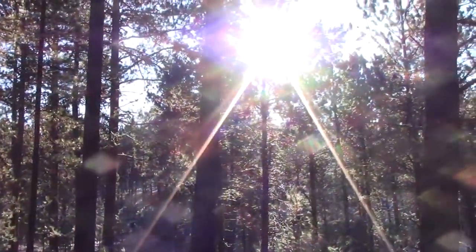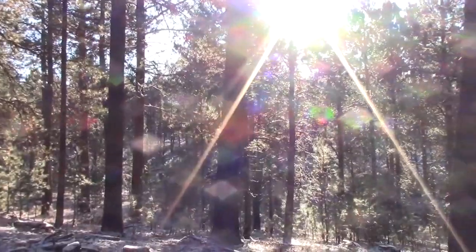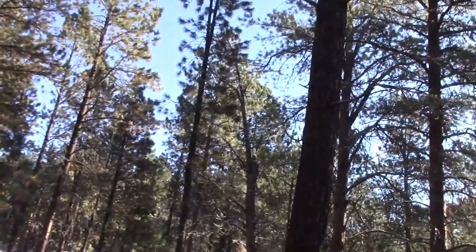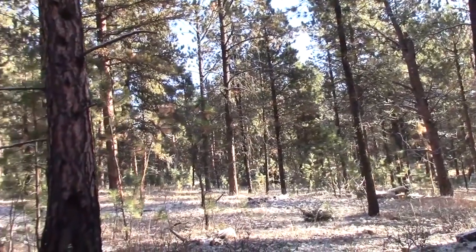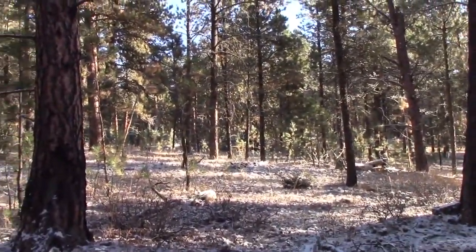I was over on that ridge — right in the sun. Most of the tracks were going from right to left. I think there's a big bedding area up here somewhere — we're just going to tiptoe through the tulips and see what we can find.